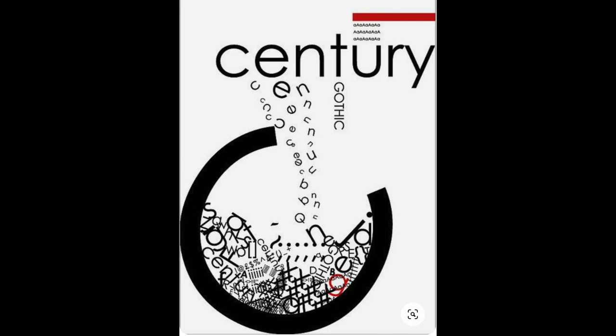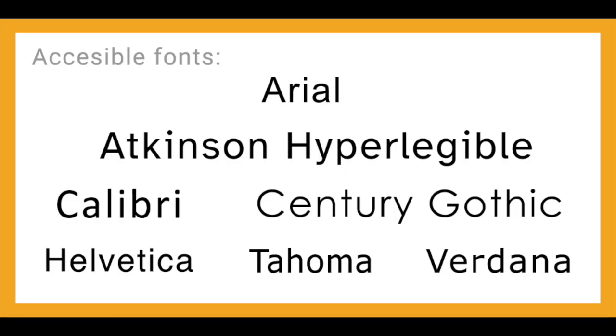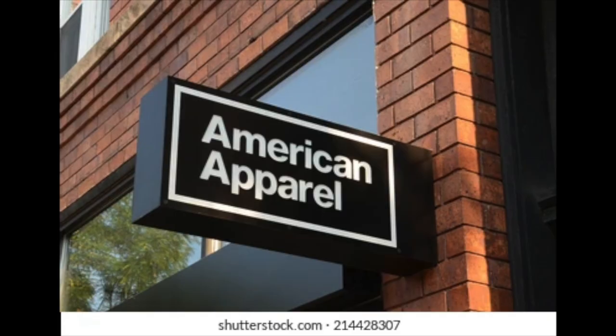It was designed for the Monotype Corporation, a British type foundry, and was later acquired by the International Type Corporation ITC in 1970. Since then, it has become one of the most popular typefaces in the world, known for its clean lines, simplicity, and versatility. The typeface features clean, precise geometric shapes and a large x-height, which makes it highly legible at small sizes. It has been widely used in both print and digital media and has been a popular choice for branding and marketing material for many companies and organizations.